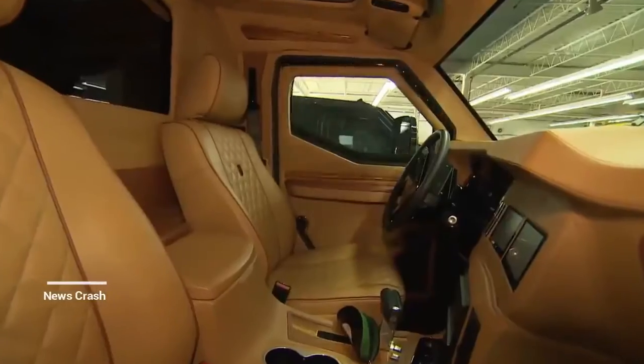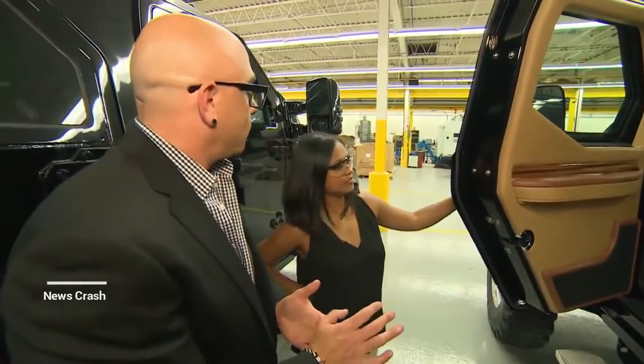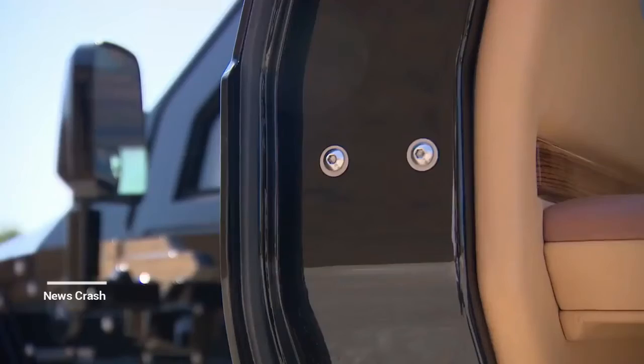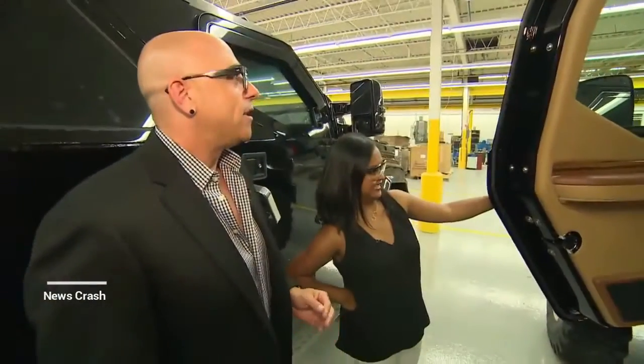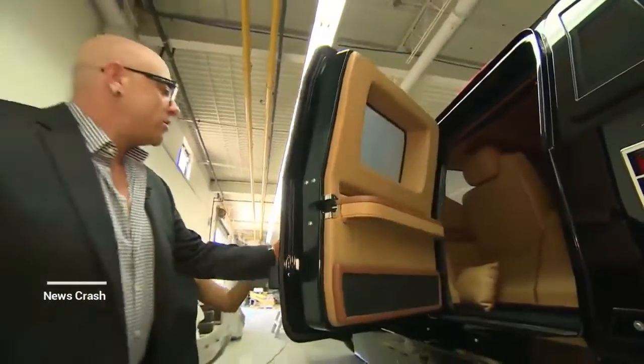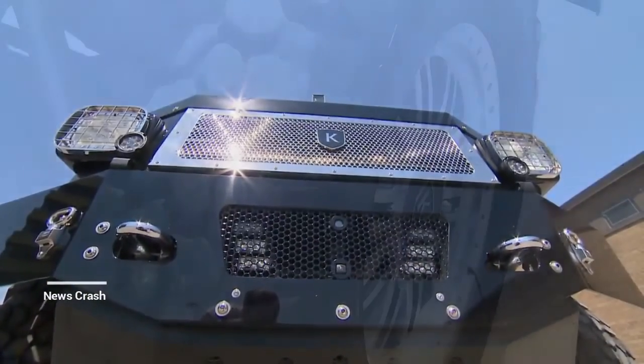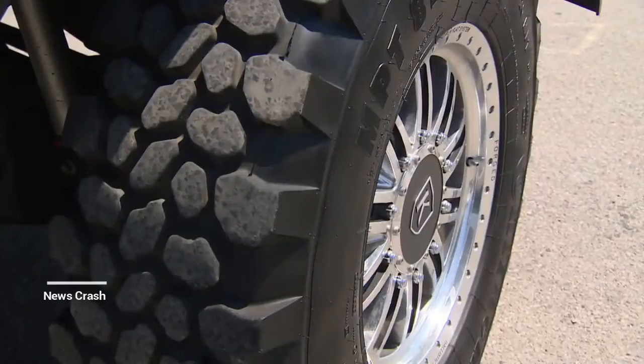If you open it up, the thickness of this is actually the armor itself. That's the thickest door on a vehicle I've ever seen. The security features come standard in the vehicle. Everything's handmade, down to the blingy details. Starting price: a cool $629,000.